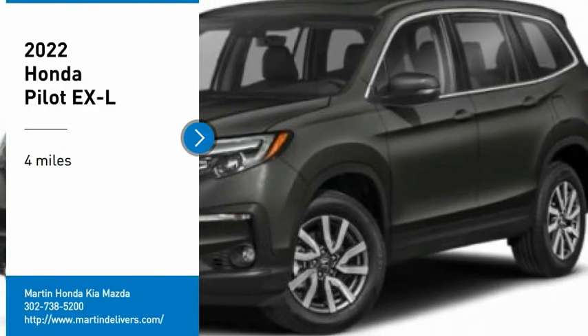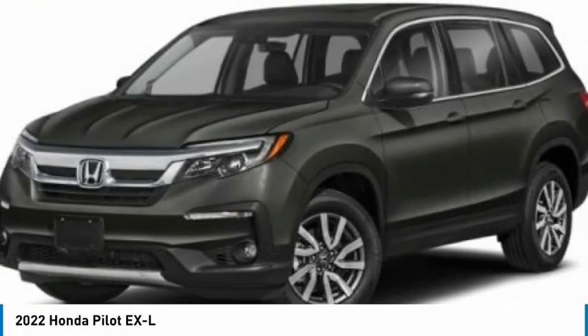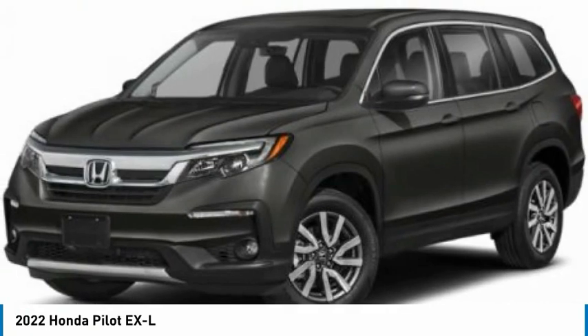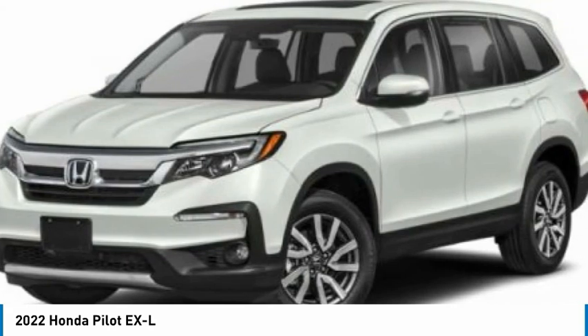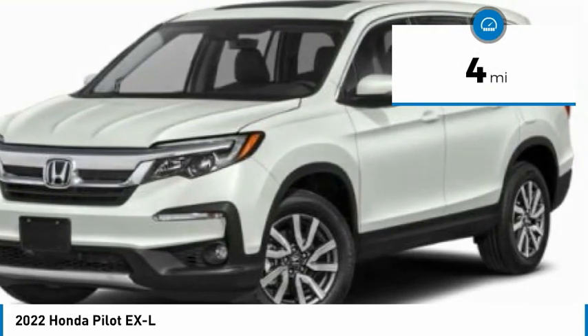Take a ride in the 2022 Pilot. Optimal utility, indulgent interior, powerful performer — you'll be ready for almost anything in the Honda Pilot. This vehicle has less than 100 miles.